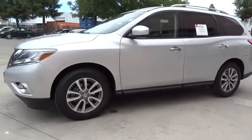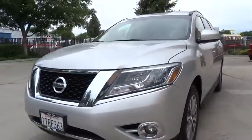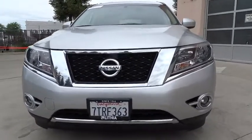Keyless start, ABS four-wheel, four-wheel disc brakes, universal garage door opener, front wheel drive, rear defrost, auto-off headlights, AM-FM stereo radio, bucket seats.